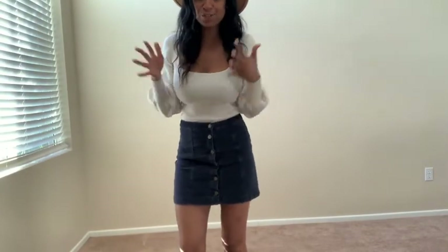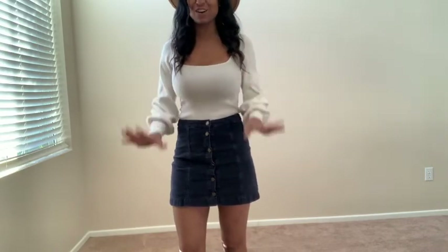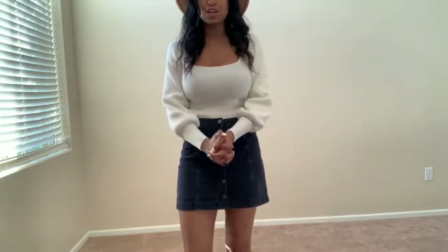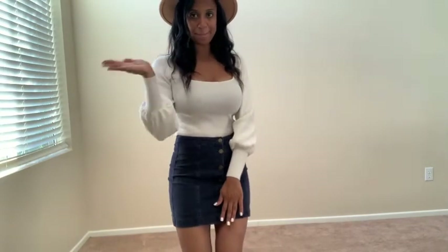I want to thank you guys so much for watching this video. If you enjoy this fall haul — I'm a basic girl, I wear basic items, but I like to put them together to make something cute. Give this video a thumbs up, I hope you guys join my YouTube family, and I will see you in my next one. Bye!